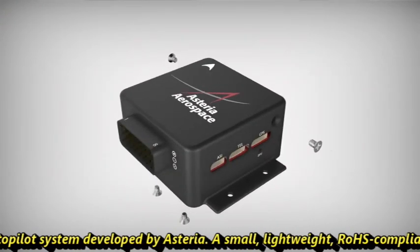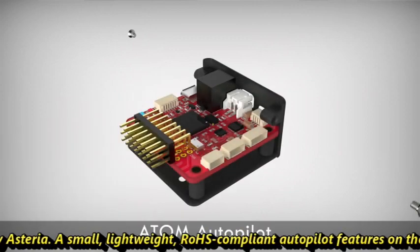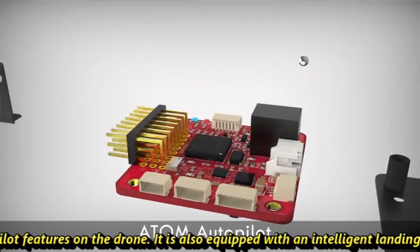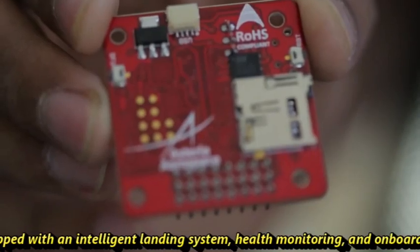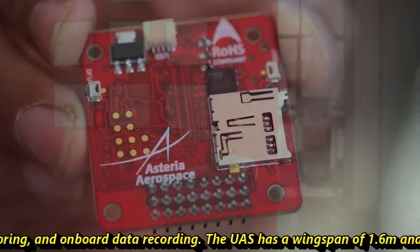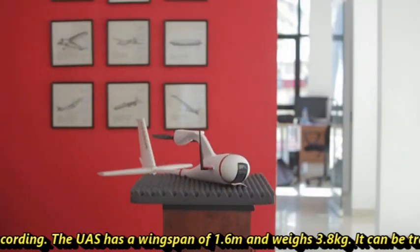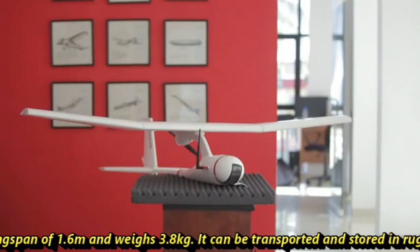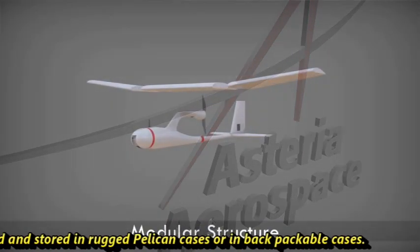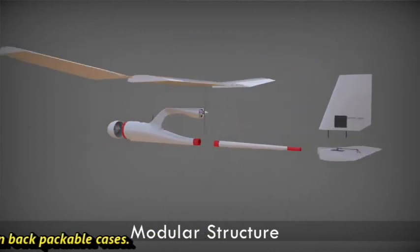A small, lightweight, ROHS-compliant autopilot features on the drone. It is also equipped with an intelligent landing system, health monitoring, and onboard data recording. The UAS has a wingspan of 1.6 meters and weighs 3.8 kg. It can be transported and stored in rugged pelican cases or backpackable cases.